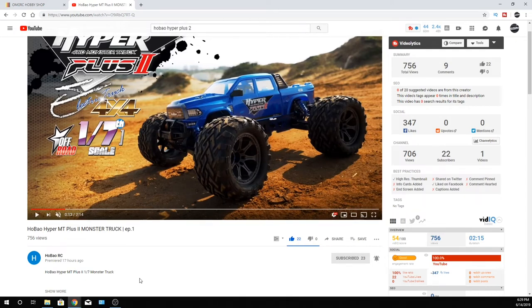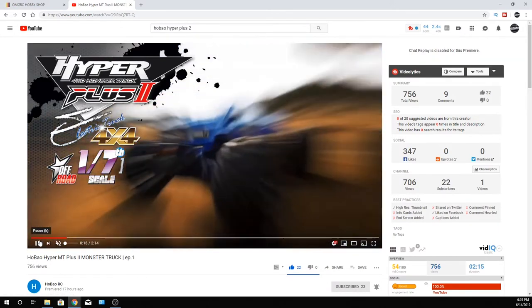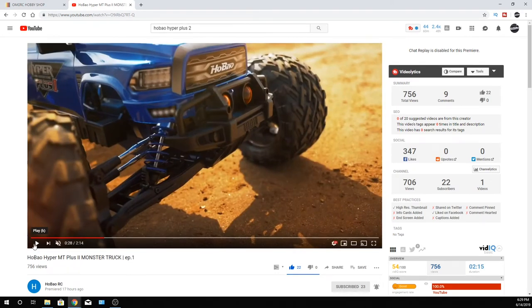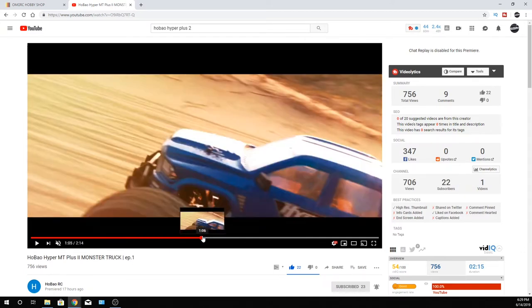I'm going to skip through their video a little bit because I don't want to get in trouble showing it, but I do want to show some of it because some of you had questions about the wheelie bar — and yes, it is included. The truck is getting down — it's got that 2000KV motor and that 150-amp Hobbywing electronic speed controller in there, so it's looking pretty good.